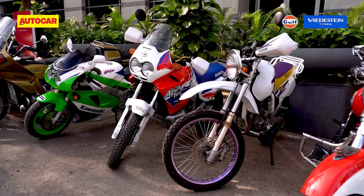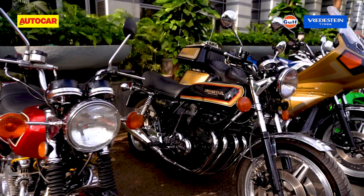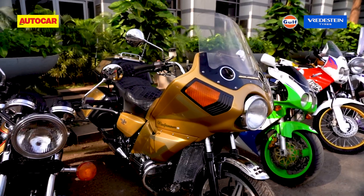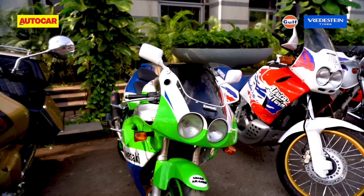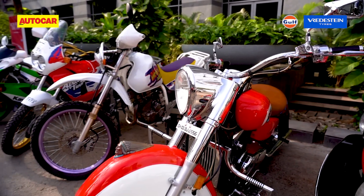The modern classic movement today also includes bikes — another growing segment. Present at the show were a raft of iconic Hondas: an early Goldwing with a Wetter aftermarket fairing, Honda's legendary inline-4s — a 550 and a 750 — a Kawasaki ZXR 750, Honda's Africa Twin, and the toast of them all: an Indian Chief that just blew everyone away.